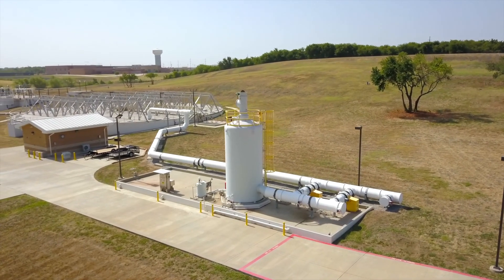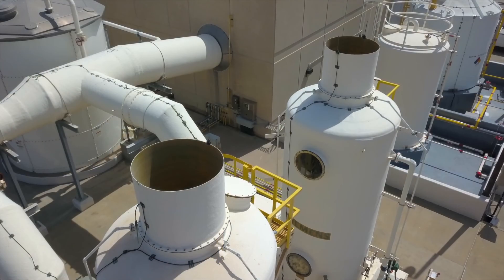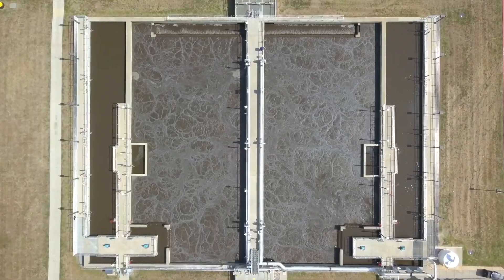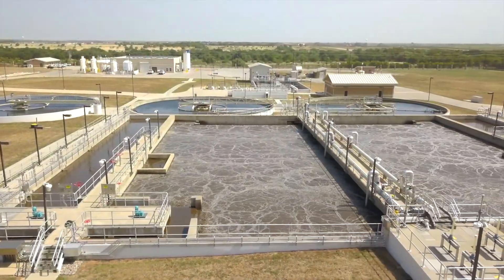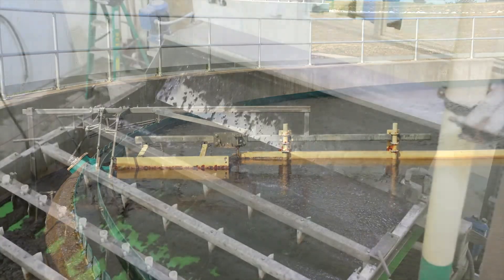Throughout the treatment, our plants use proven and reliable technology specifically designed to control odors. The water flows into large aeration tanks where microorganisms consume the remaining fine organic particles and then flow into additional settling tanks and filters to separate the water from the solids.